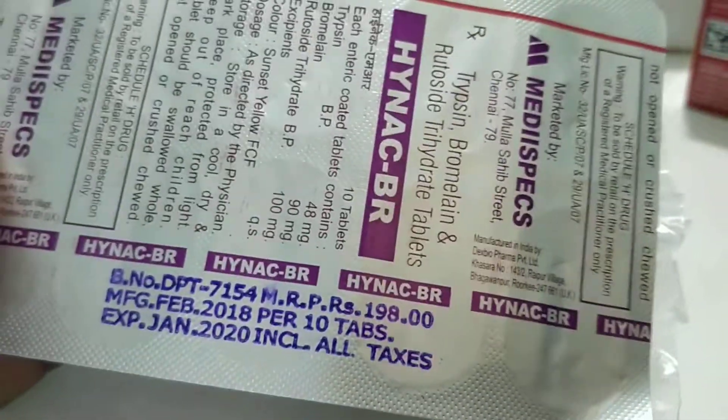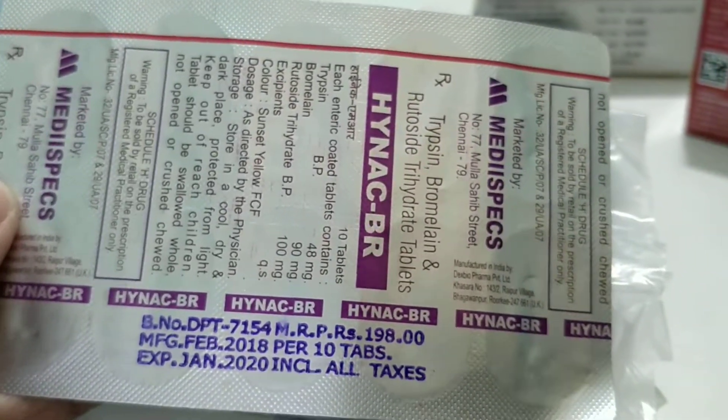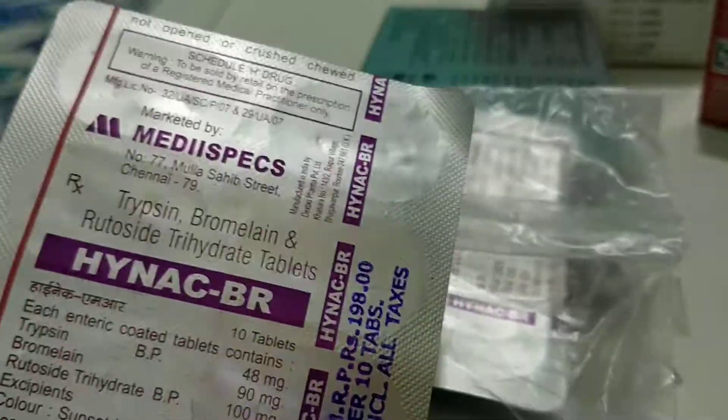Let me open it — this is very nice packing. They have packed it inside a plastic wrap. Here you can see three strips of plastic with 10 tablets each, totalling 30 tablets, each strip costing 198 rupees. Medispex Trypsin Bromelain Rutoside — okay guys, thank you so much. Please do subscribe to our channel.